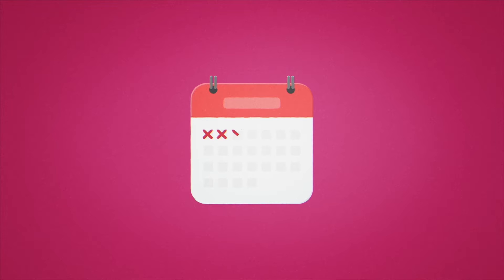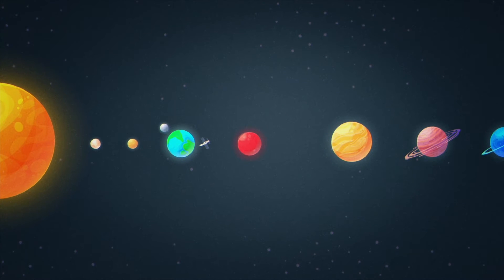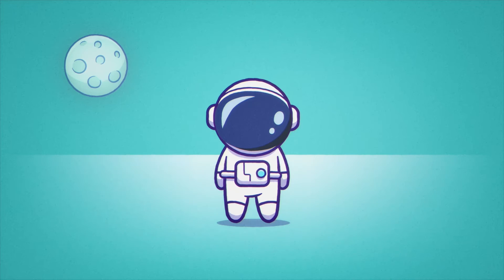Analogue missions can last from a few days to several months. When astronauts leave Earth for the International Space Station, or ISS, they can expect to be gone for six months or more. Once humans start to travel to Mars and beyond, they may be in space for years.